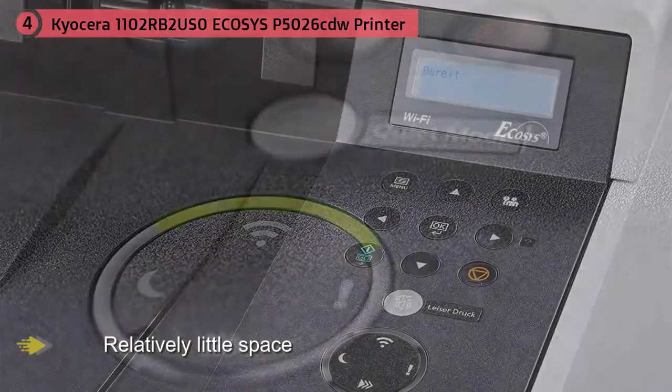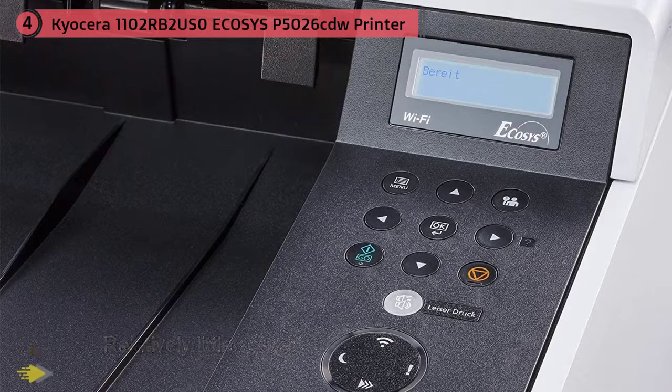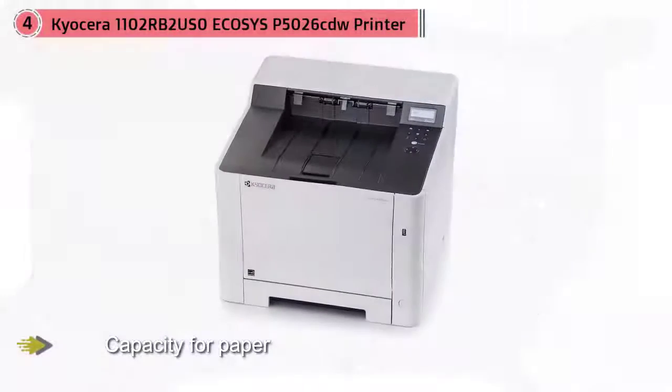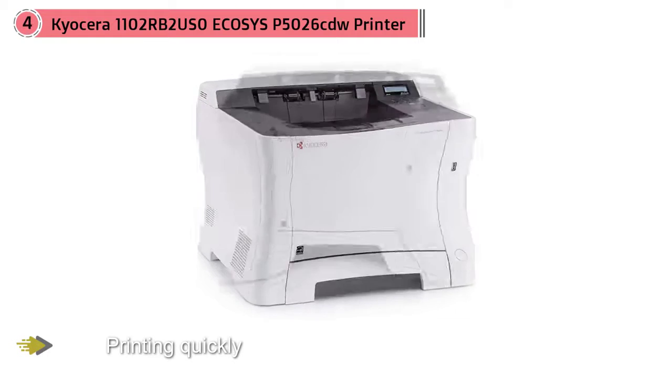It means you can keep printing quickly and efficiently with lower running costs than an equivalent inkjet. The display is rather fiddly, but in all other respects this color printer is easy to use and can be relied upon for immaculate mono and color documents time after time. The Echosys P5026CDW is a versatile color network printer designed for small workgroups and individual users that seek maximum productivity, reliability, and affordability.